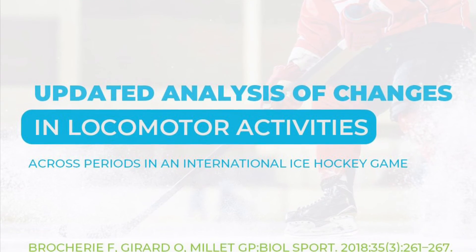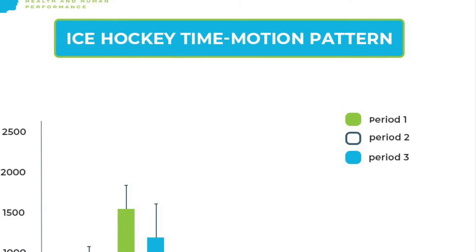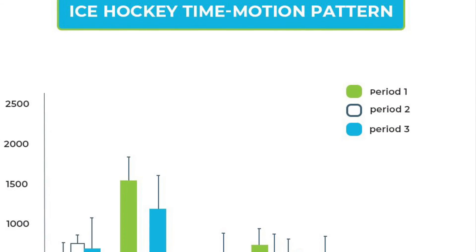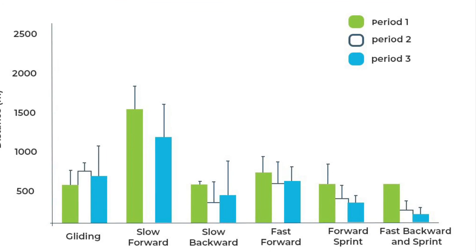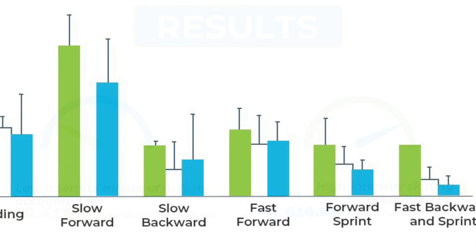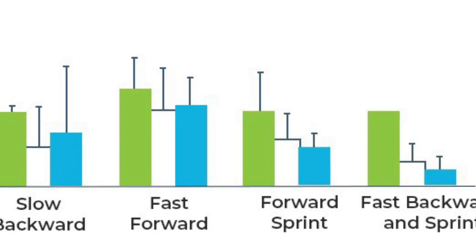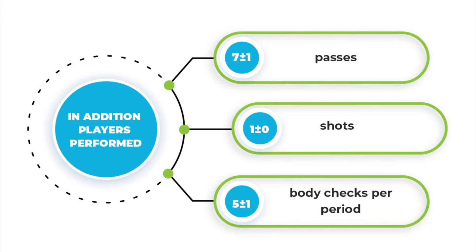In a more recent review of international competition where rosters were filled with primarily professional-level talent, the author looked to see if there was a change in skating characteristics throughout the course of the game. Not only did they define that low-intensity skating was the predominant characteristic performed throughout, but they clearly identified a statistical change in high-intensity skating from the first to third period. They also examined other potential characteristics and stressors put on the body throughout the course of a game outside of skating.